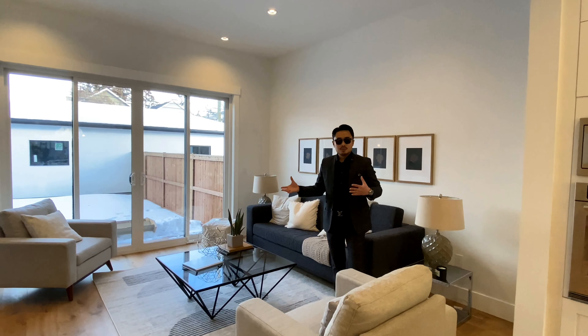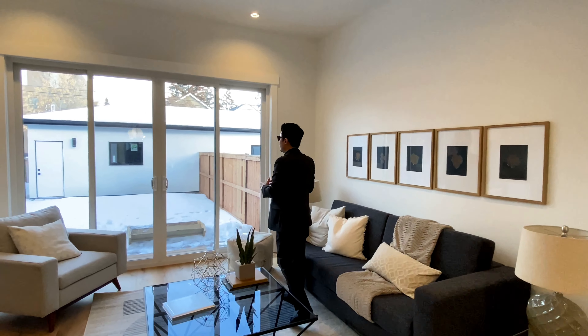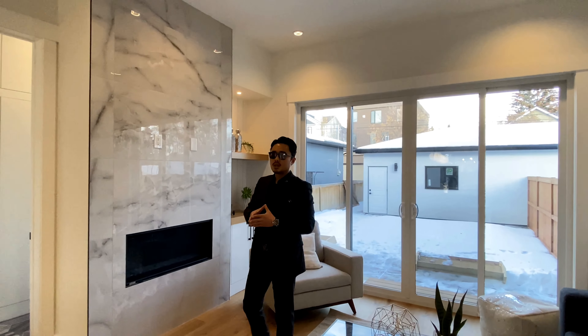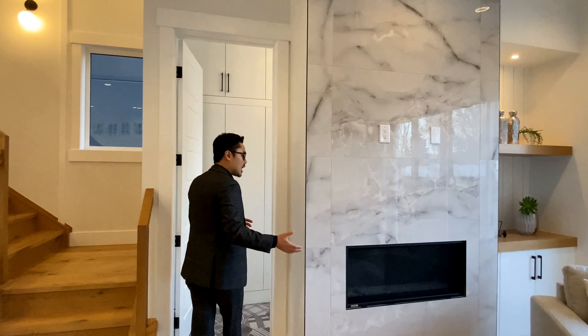This bright living room gives you access to the back deck and features a gas fireplace and millwork. The spacious mudroom is located behind the gas fireplace.